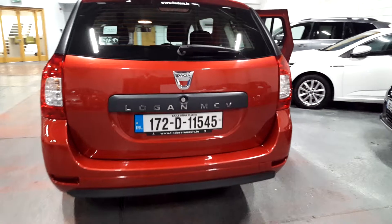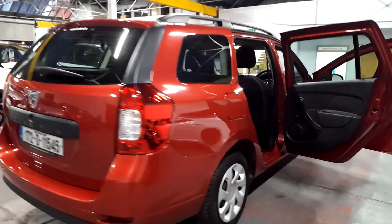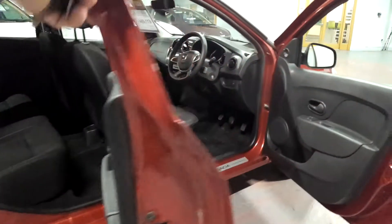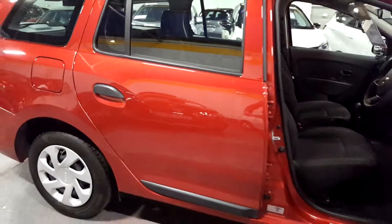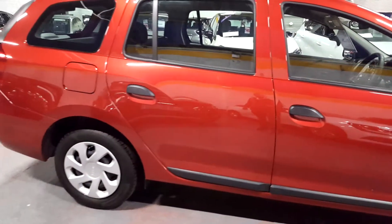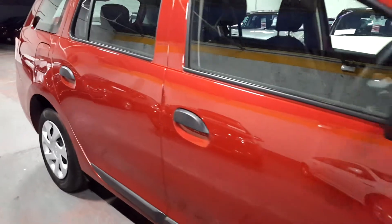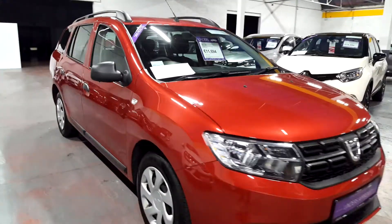There's more storage under the carpet as well. The Dacia range doesn't come standard with a spare wheel from the factory, but we can get one — there is room under the carpet for a full spare wheel, jack, and wheel brace. It comes with a puncture repair kit, which is a bottle of glue and an electric pump. It's much easier than changing a spare wheel, especially on a rainy dark evening. You just plug the glue in and turn on the pump and it pumps the tyre back up for you.